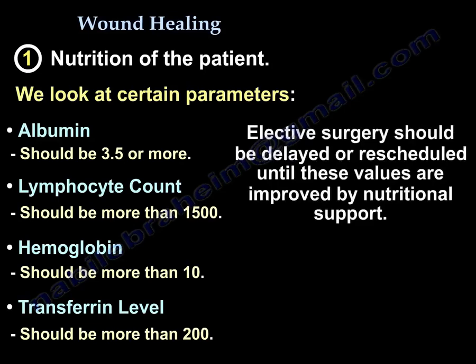Elective surgery should be delayed or rescheduled until these values can be improved by nutritional support.